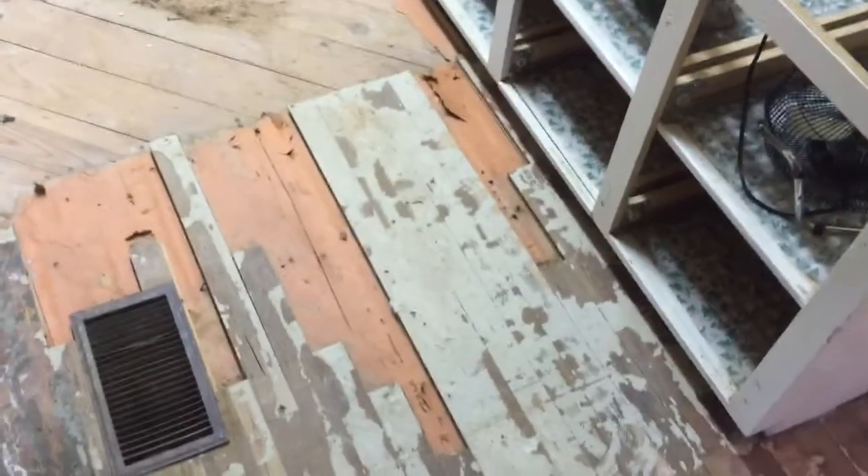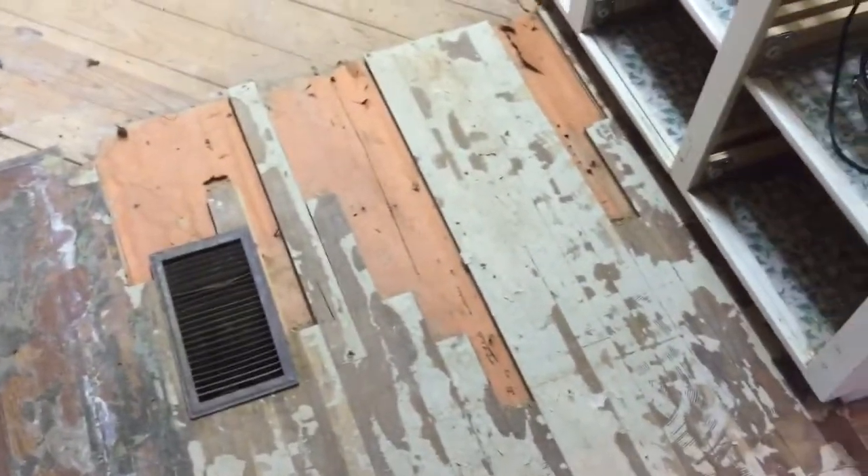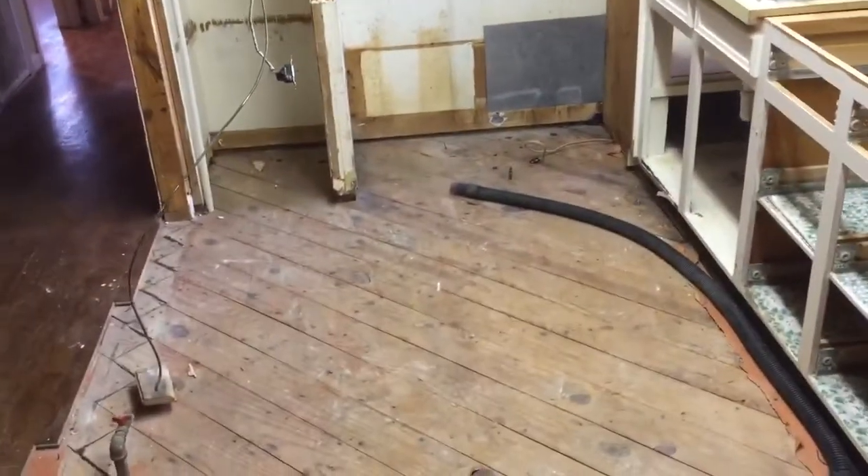We're currently waiting on the plumber and electrician. Once they've done their thing, everyone else can come back in. I'd like to get the ceiling back up and the air conditioners looked at — it's actually in really good condition and has already been running. Once the electrician and plumber finish, we're going to do the flooring ourselves. We've already started — trying to piece in the tongue and groove to make it all seamless.